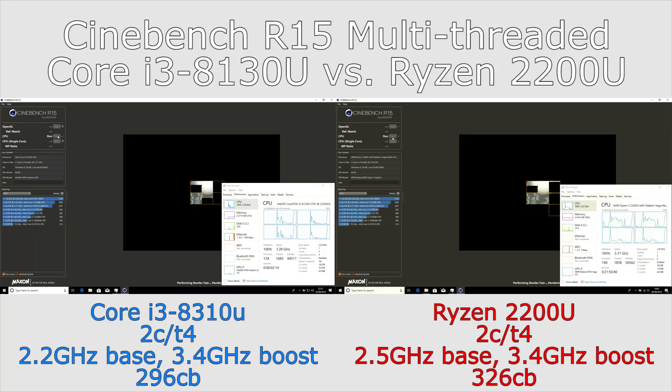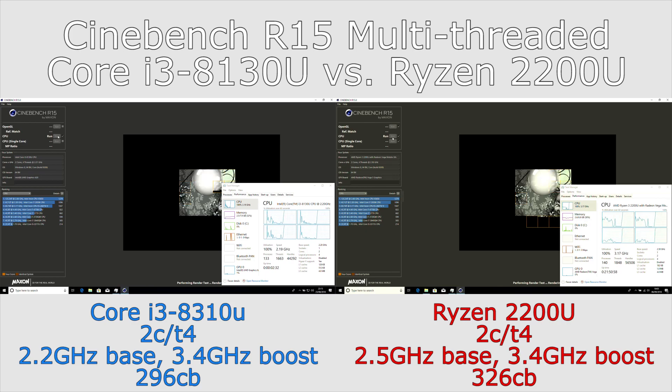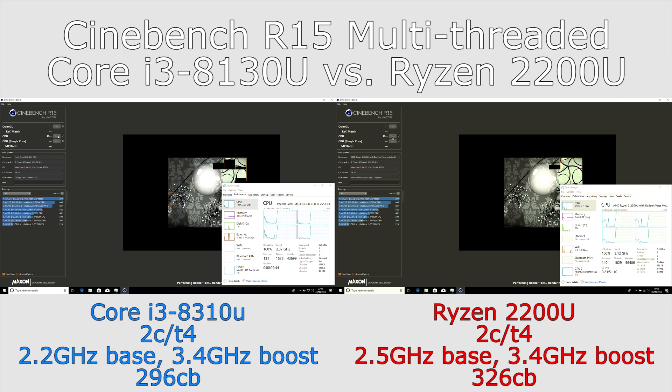Hi, I'm James. In this video we're taking a look at Cinebench R15 on the Core i3-8130U and Ryzen 2200U, and we're showing this accelerated three times so it's taking a lot less time than it does in reality.